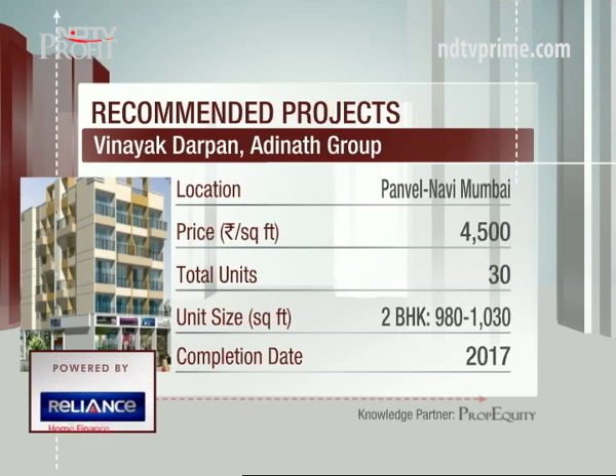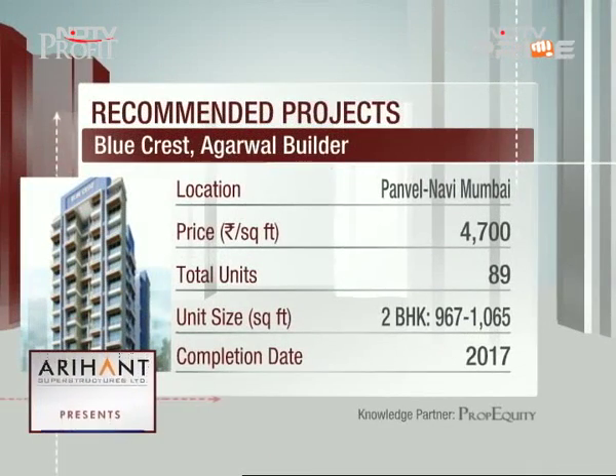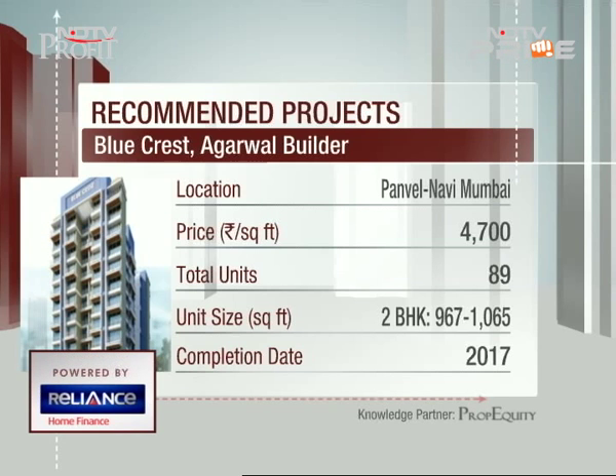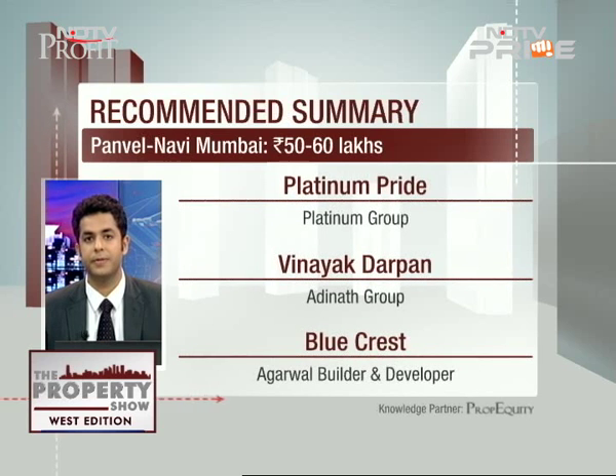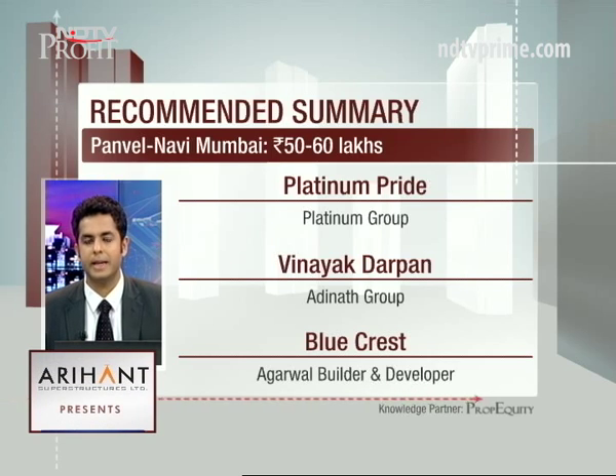The last project is Blue Crest by Agarwal Builders and Developers at four thousand seven hundred rupees per square foot. This is a standalone tower; amenities include a fitness center, children's play area, and indoor games. The project is 3.6 kilometers from Panwale station and 4.3 kilometers from the proposed international airport. So the options in your budget are Platinum Pride by Platinum Group, Vinayak Darpan by Adinath Group, and Blue Crest by Agarwal Builders and Developers.